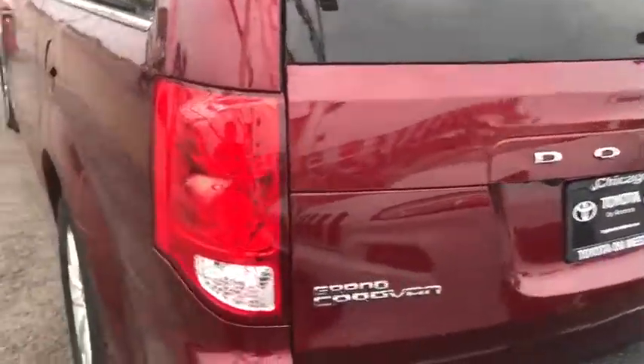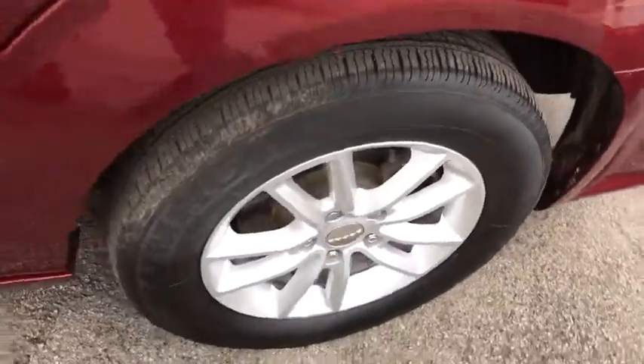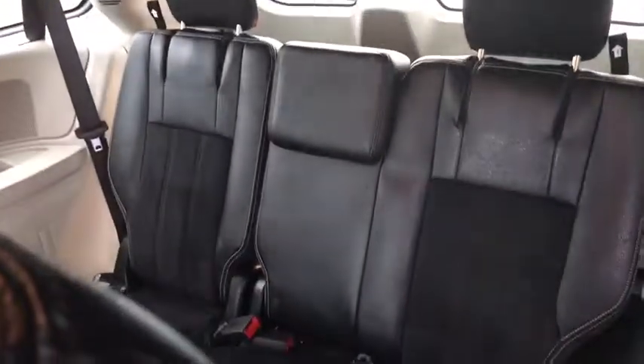This vehicle has less than 60,000 miles. Here are some of this vehicle's great options: anti-lock braking system, steering wheel audio controls, traction control, stability control, power liftgate, keyless entry, backup camera.